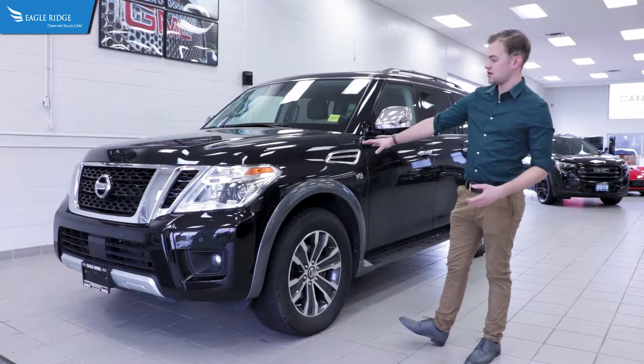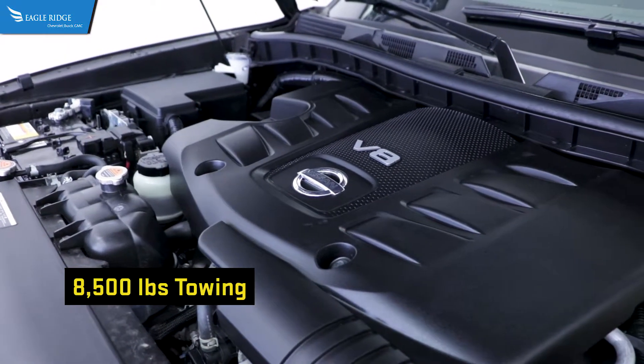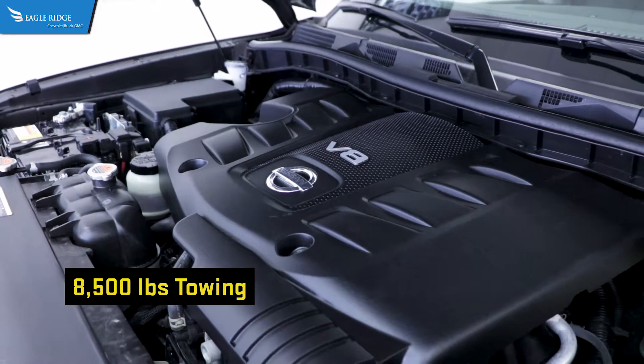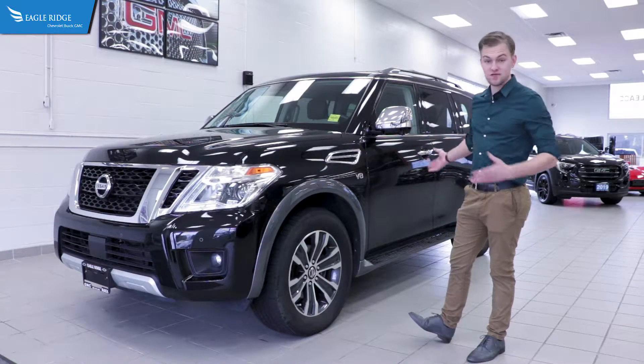You've got 390 horsepower, a tow capacity of 8,500 pounds, four-wheel drive, a 5.6 liter V8 and much much more. Let's take a tour around this truck and I'll show you everything about it.